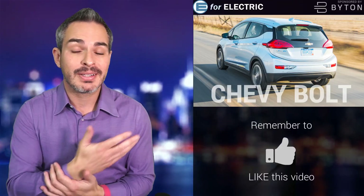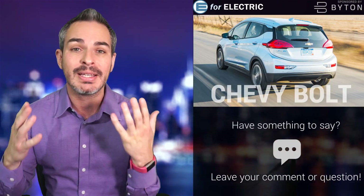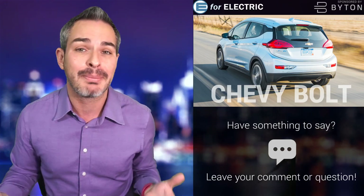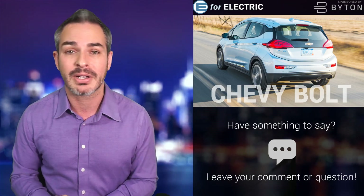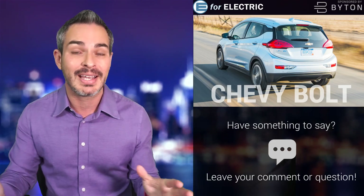Remember the Chevy Bolt? In 2016 it made a pretty big splash because it was the only other electric car besides Tesla to have a range of over 200 miles. But since then nothing really happened, mainly because Chevy wasn't really ever pushing this car, and a lot of us kind of forgot about it. But it looks like it's going to get a second life, and that's pretty exciting.